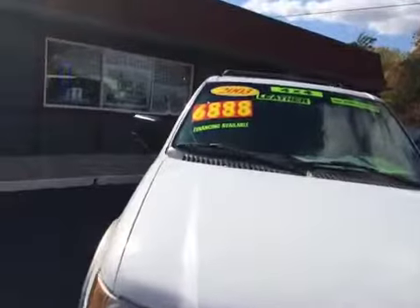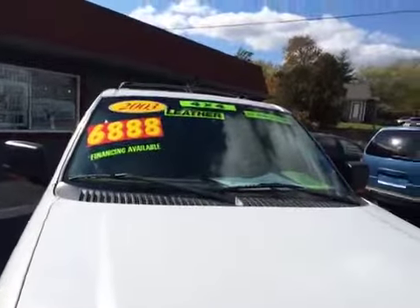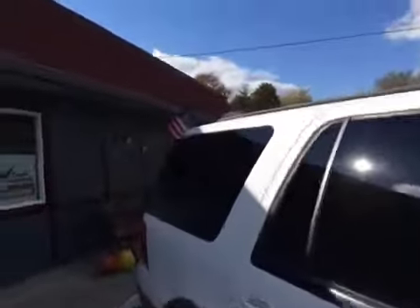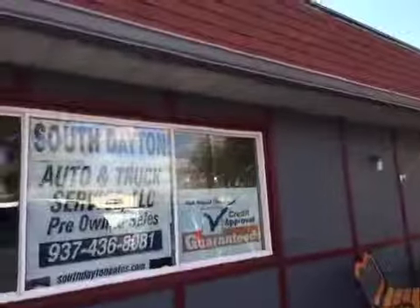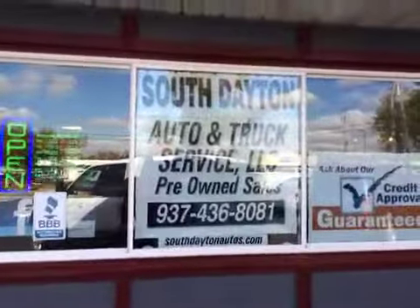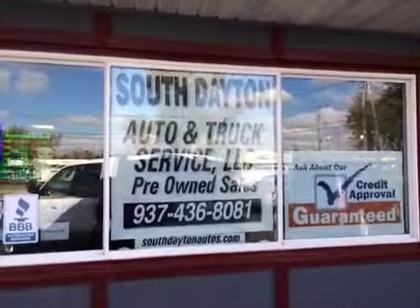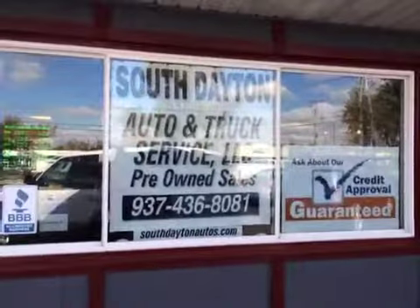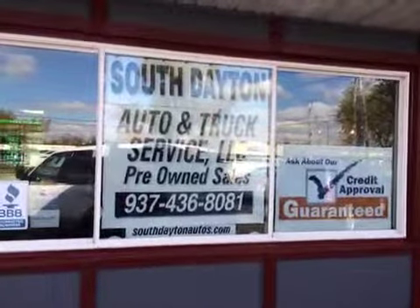We currently have this vehicle priced at $6,888. You can visit us on the website at southdaytonautos.com or give us a call at 937-436-8081. This is the home of guaranteed credit approval — give us a call, come take a look, and we hope to meet you soon.